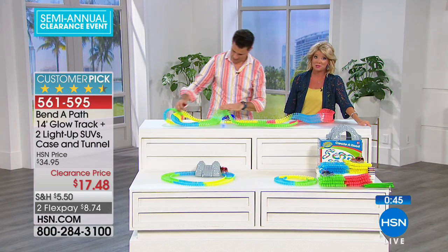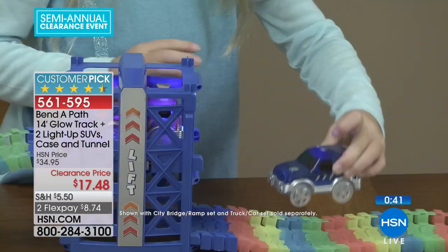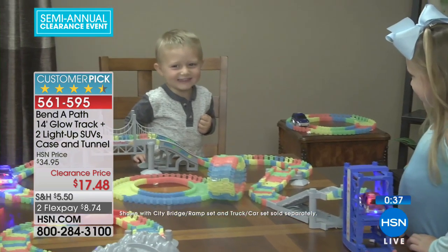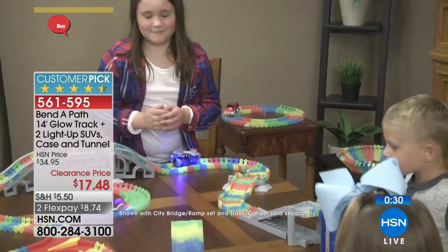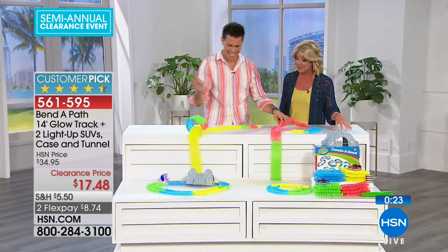It's ready to go as soon as you get it home — batteries are already included. It lights up; the individual trucks light up. You get two trucks — the red and the blue — and 14 feet of bendable track at this fantastic clearance price. If you've already spent $75 today, you're also receiving free shipping and handling.